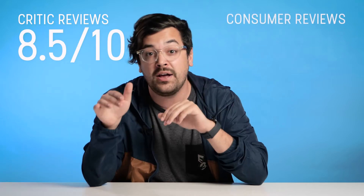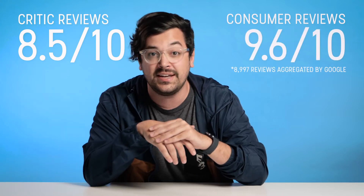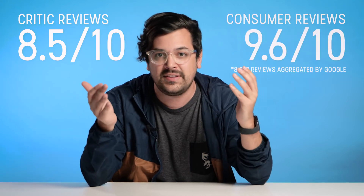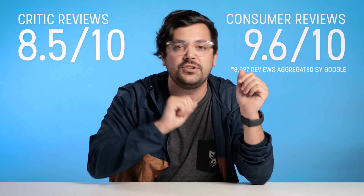Those were the big takeaways of the Apple Watch Series 5, but we also looked at the actual scores the reviewers gave. Across all 10 of these reviews, the average score was an 8.5 out of 10. We looked at consumer reviews as well, and the average was about a 9.6 out of 10. Critics and consumers agree the Apple Watch Series 5 is a pretty amazing product, but how much should you pay for it?